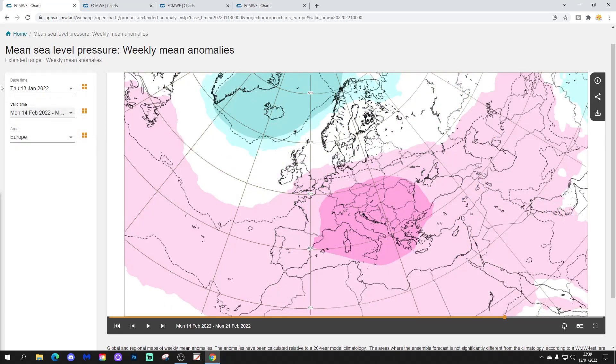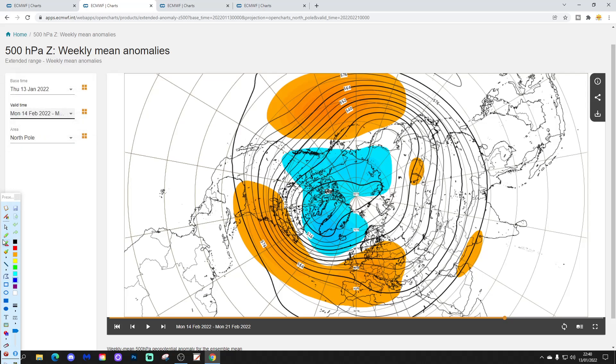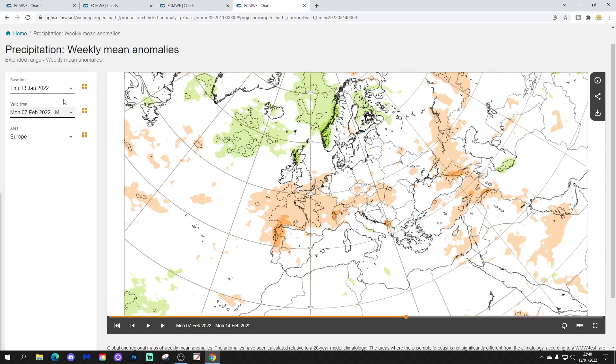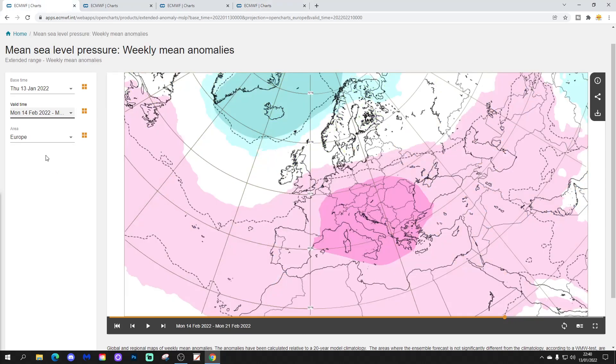Week five will be the 14th to the 21st of February. No changes here whatsoever — high pressure remains rooted and anchored to the south, low pressure is to the north, winds in from the south. This is a total write-off of February in terms of colder weather. Temperature anomalies above average in the north and the west, on and on it goes. The precipitation anomaly actually goes a little bit wetter than average — that might be a slight change — a bit wetter for the north-west of Scotland.